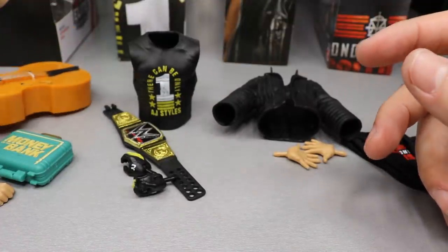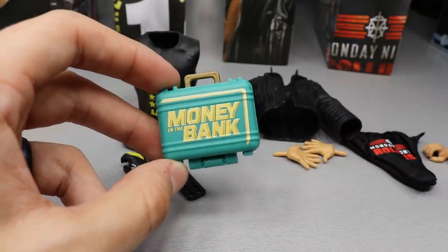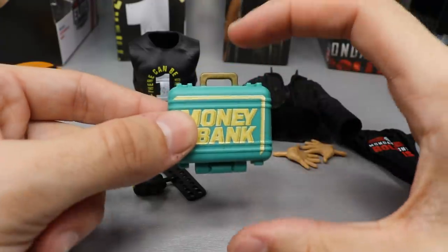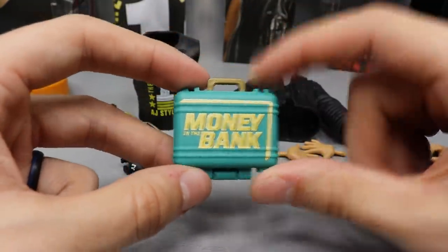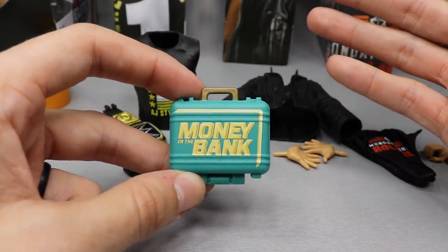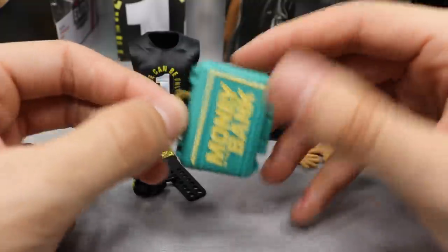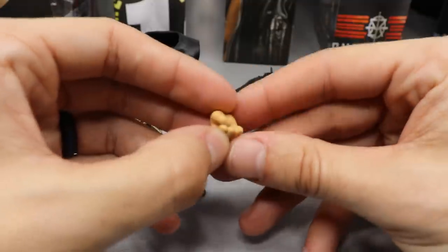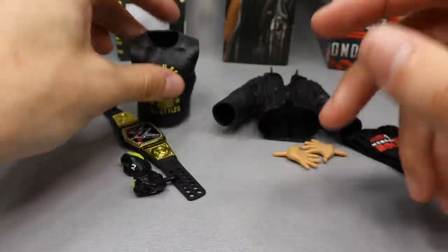With Braun Strowman we also get the Money in the Bank briefcase, which I'm very excited about. I do feel like it may be a little bit too small - maybe medium - but I'm happy we're getting this accessory. The colors look nice and I'm happy to add this to my collection for an accurate Money in the Bank briefcase. Braun also comes with a pair of interchangeable fists, nothing crazy.